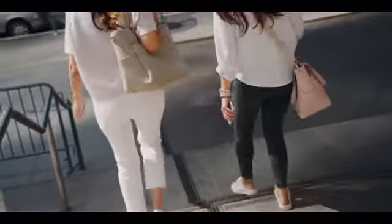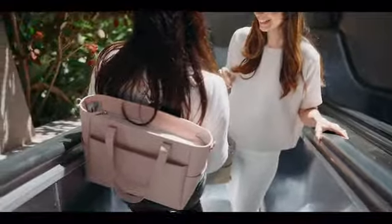You can wear the Transform Tote on the shoulder, as a backpack, crossbody, or top handle.